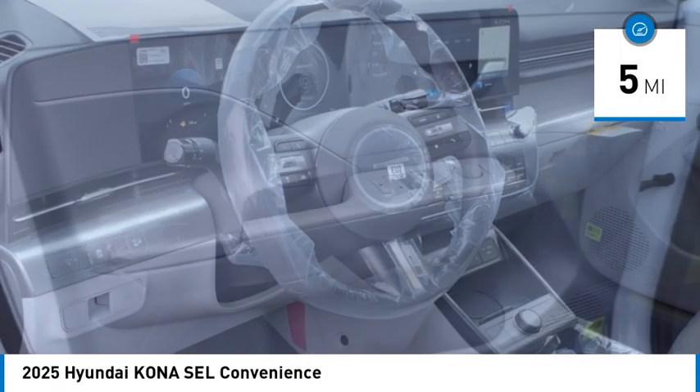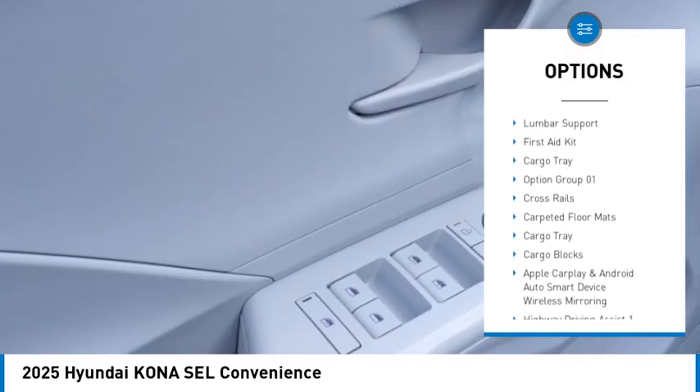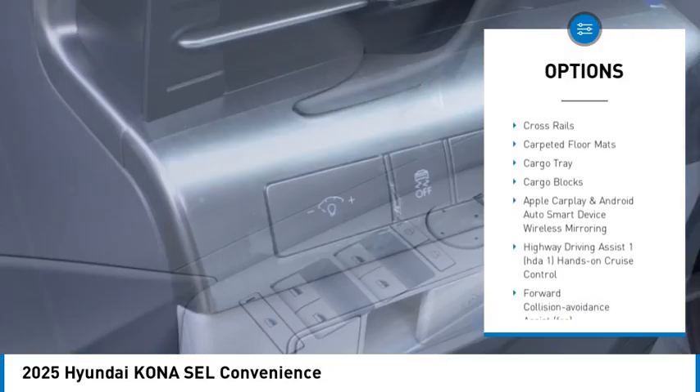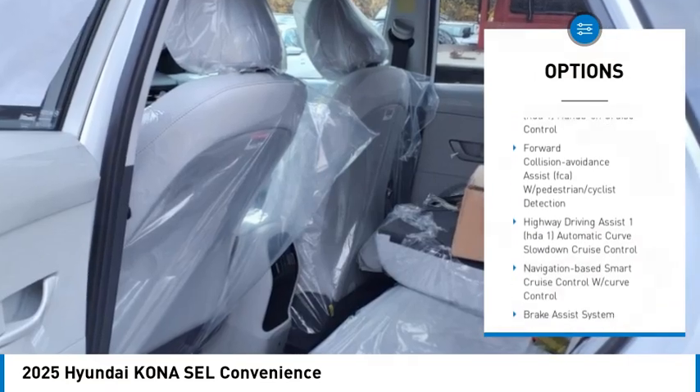Here are some of this vehicle's great options: brake assist, automatic climate control, cargo net, carpeted floor mats, wheel locks, lumbar support, first aid kit, and cargo tray.